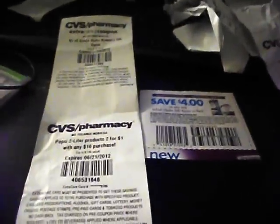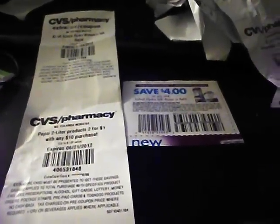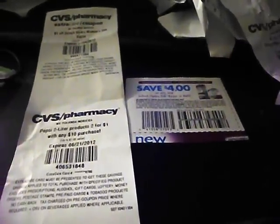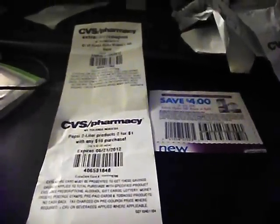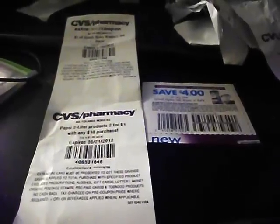Hey everyone, I just got back from CVS because I wanted to hit up the 24-hour stores early this morning and see if I can find those Little Movers slip-ons or the box of diapers. I didn't have any luck at the two stores I went to, but I know the store I bought the jean diapers from — they were pretty full.